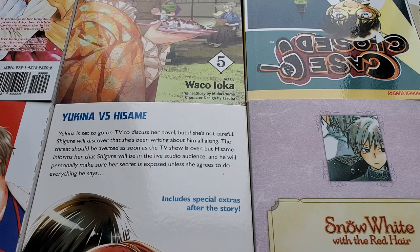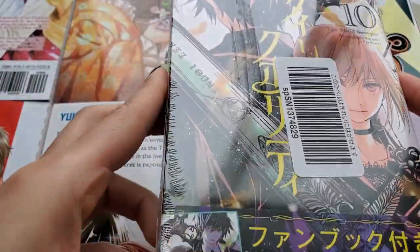Hey everyone, this is So-one and welcome back to my channel. I know it's been so long since I posted a video, but I bought something really cool from Amazon Japan and I thought I would do a flip-through for you guys of what I bought. What I bought is Queen's Quality volume 10 by Kyousuke Motomi.